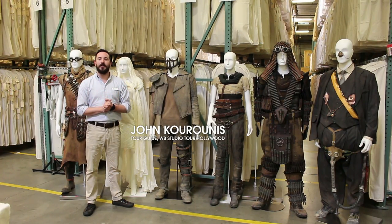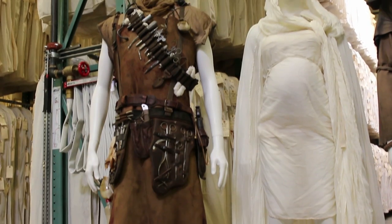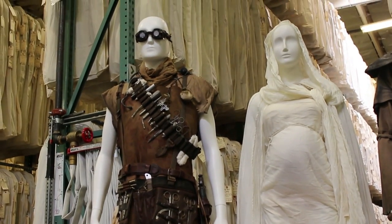We're here at the Warner Brothers Archives to take a closer look at some of the costumes designed by Jenny Beaven for Mad Max Fury Road. The costumes you see before you are the Organic Mechanic and Splendid, two of the main characters from Mad Max Fury Road.